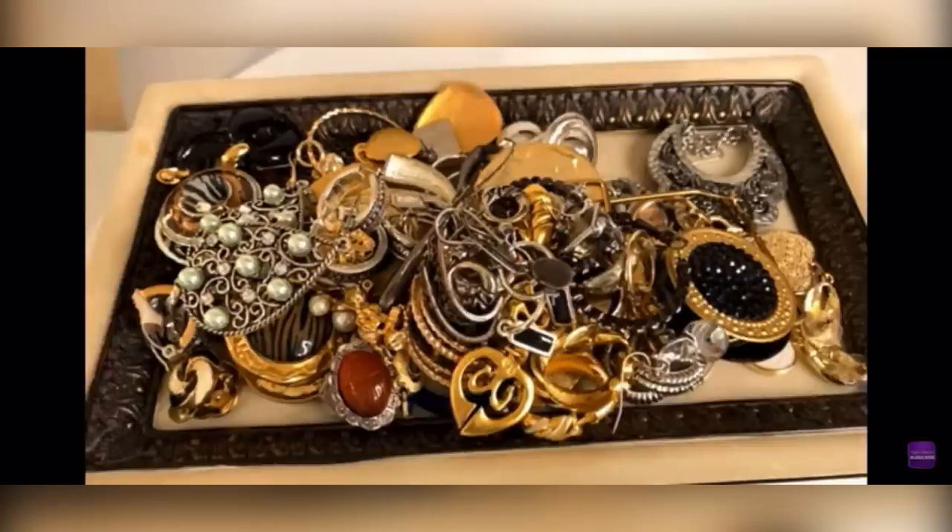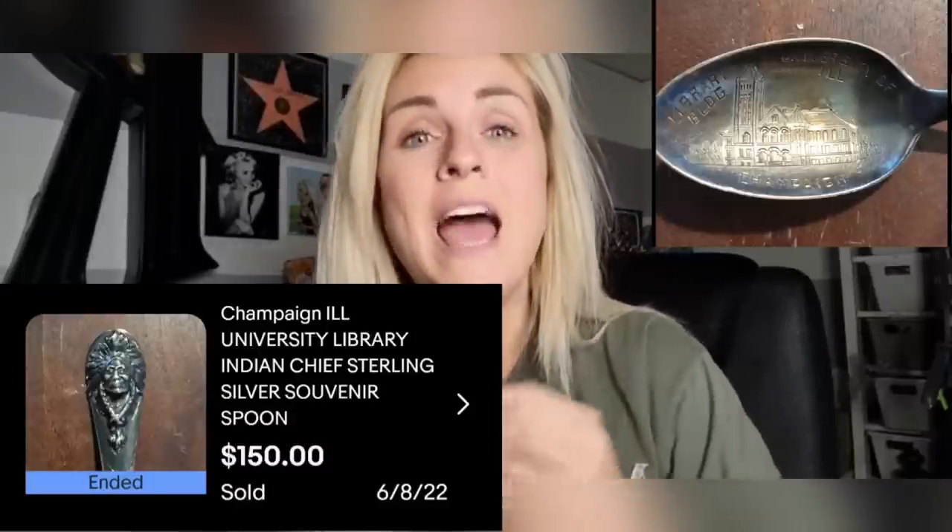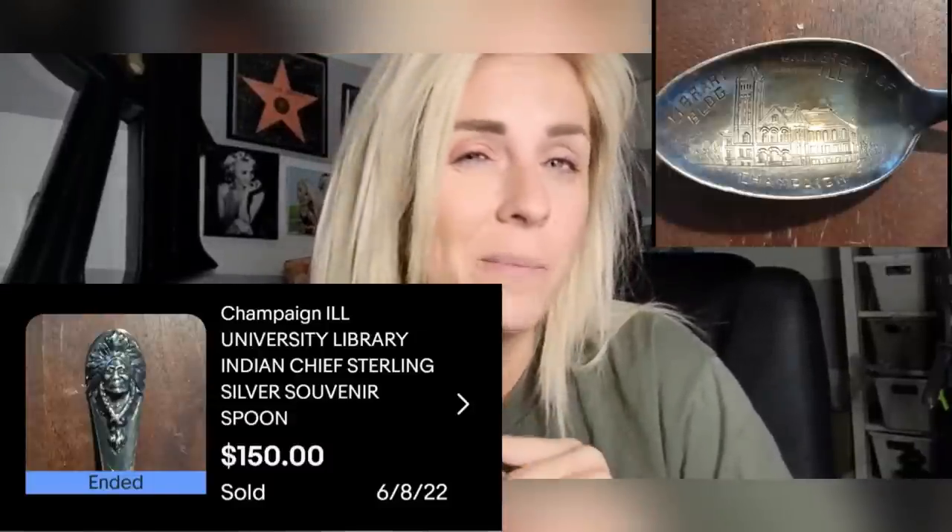Hey guys, it's Rachel Strickland. My son and I were at a 100-mile yard sale this past summer and we passed a booth with souvenir spoons. We both had the same idea — turn them over to find a sterling silver marking. The right souvenir spoon is worth more than its weight in silver. I picked this one up for $3 and sold it for $150 plus shipping. It was important that it was figural, had a Native American theme, and where it was from. You can find me, Rachel Strickland, here on YouTube — approaching 10,000 subscribers!